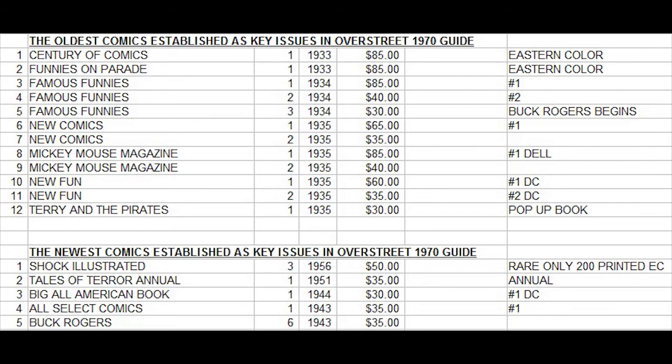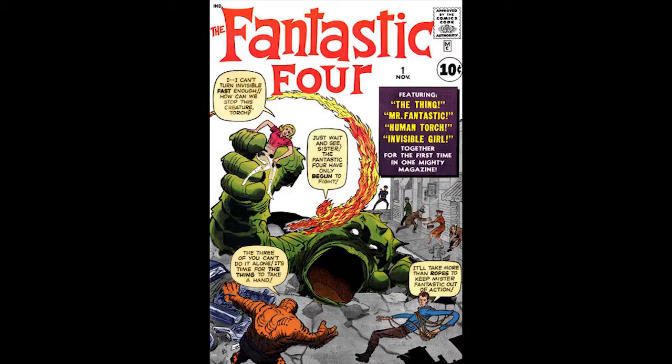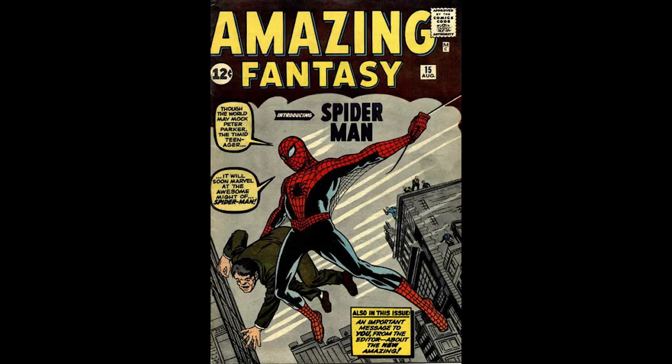Comics from the 1960s were considered much more common and therefore did not command a high price tag. Fantastic Four number 1 from 1961 — then 9 years old — was considered to have started the Marvel Silver Age of superheroes and is the most valuable Silver Age comic from Marvel in the first Overstreet Price Guide. Fantastic Four number 1 was considered way scarcer and more important than Amazing Fantasy 15 at that time. Amazing Fantasy 15 and Amazing Spider-Man number 1 were both listed at $12 each in good condition. Incredible Hulk number 1 was listed at $10.